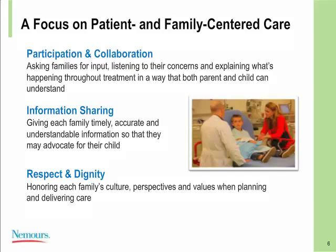We have a very high focus on patient and family-centered care, built on three main pillars: participation and collaboration, information sharing, and respect and dignity. We are constantly asking families and patients for their input, listening to their concerns, and explaining what we can do throughout their treatment. For information sharing, we focus on timely and accurate information that is understandable for both the child and the family, and we utilize technology platforms such as MyNemours to help with this. We honor each family's culture, perspective, and values when planning and delivering their care.